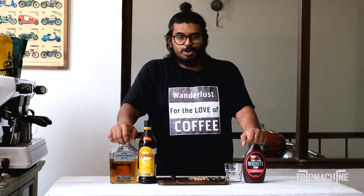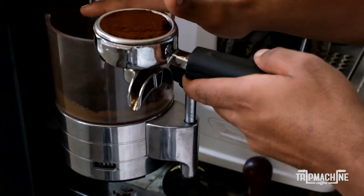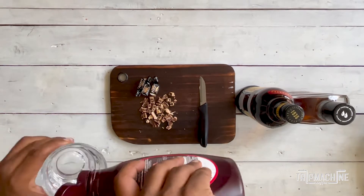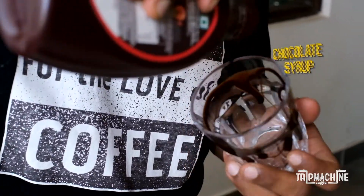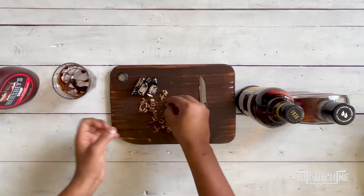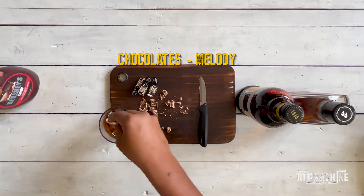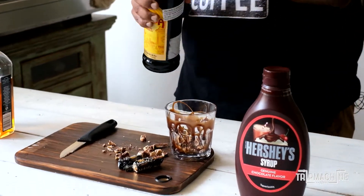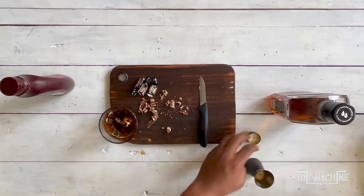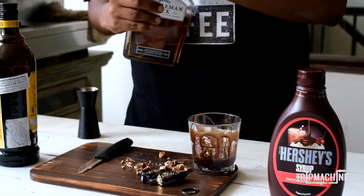I'm just going to quickly add a little bit of chocolate syrup inside, making some kind of design. I'm going to add some Melody chocolate that we have here already diced, so I'll add that in. I'm also going to add about 15 mils of Kahlúa and about 15 mils of Jack Daniels.